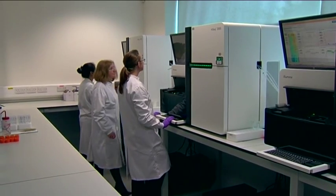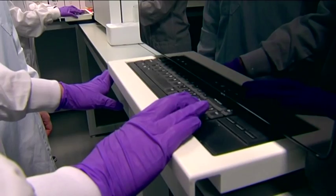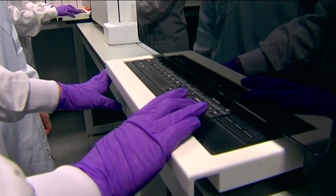Most diseases have a very strong genetic component. Today, doctors look at diseases with what symptoms they can observe, what measurements they can make — they might do complex imaging — but they can't see the whole story of any particular disease. So what we do with whole genome sequencing is give them a new way of looking at almost any disease.